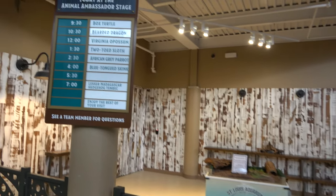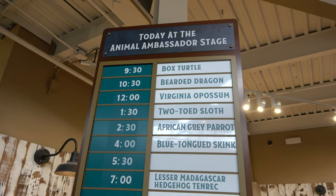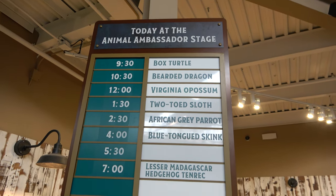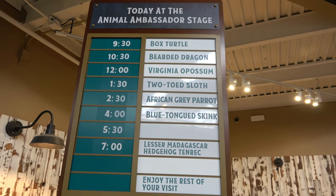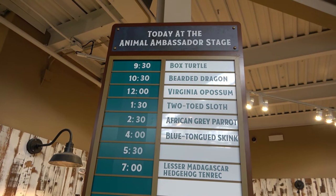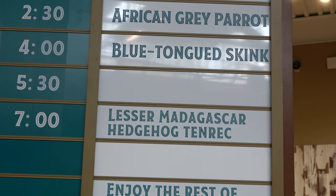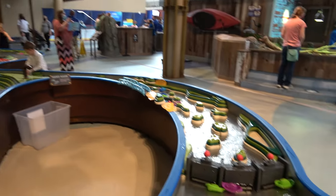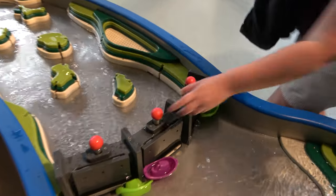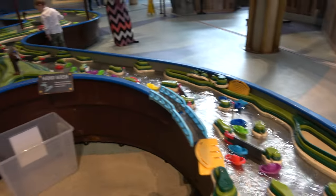On the second level they have an animal ambassador stage with a whole bunch of different animals. I'm a sloth guy so I would have loved to see the two-toed sloth at 1:30, but our ticket time was 4:30. There's also more of a science center exhibit here that shows how dams work, with lots of boats and that kind of thing.